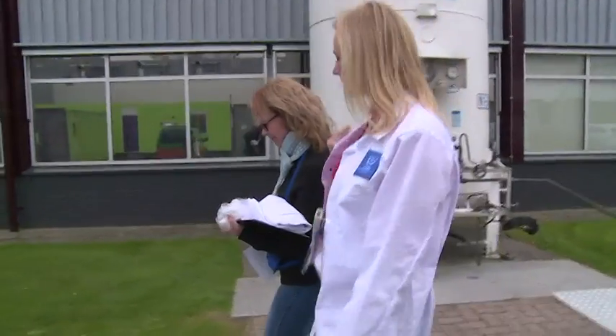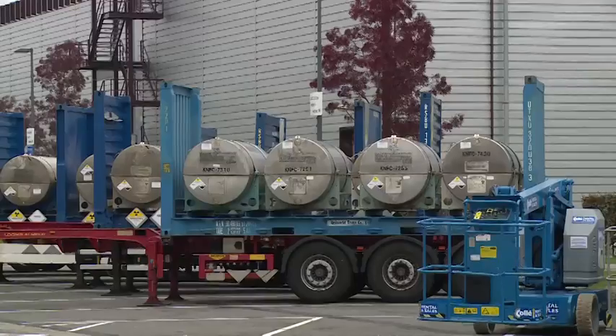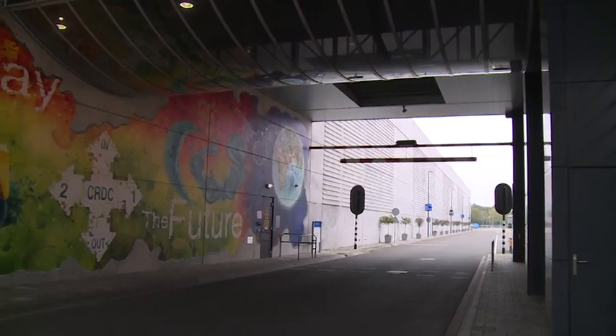This is a large-scale gas centrifuge enrichment plant, and it's in the Netherlands, and we're here as IAEA inspectors. This facility falls under safeguards, and we're here to safeguard all the nuclear material.